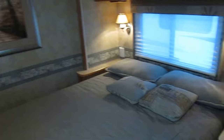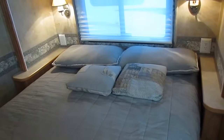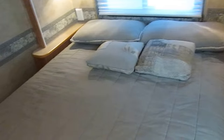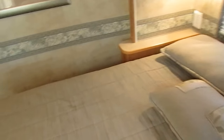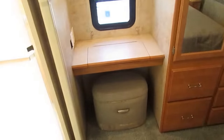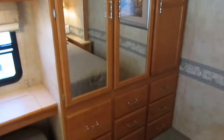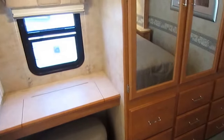Back bedroom — and this is really cool because this is a big bedroom for a 30-foot motorhome. Queen Island East-West bed, and this is a full 60 by 80 queen, not a camper queen. Got a little make-up/get-ready area with a chair that pops out and a mirror. You've got a large closet in the back for all your hanging needs, and it's got a TV back here as well.